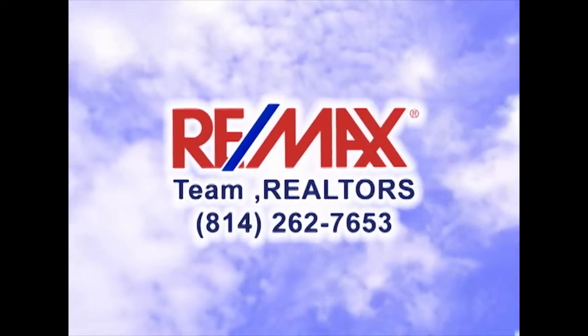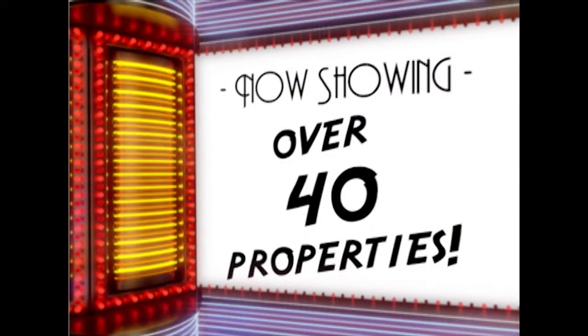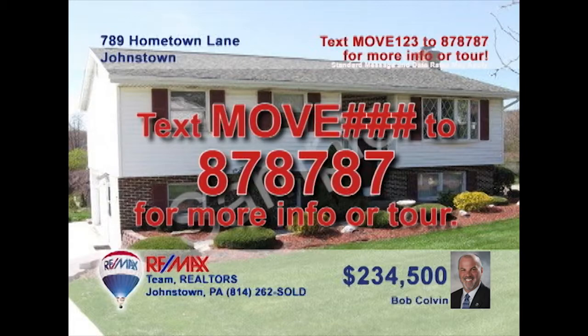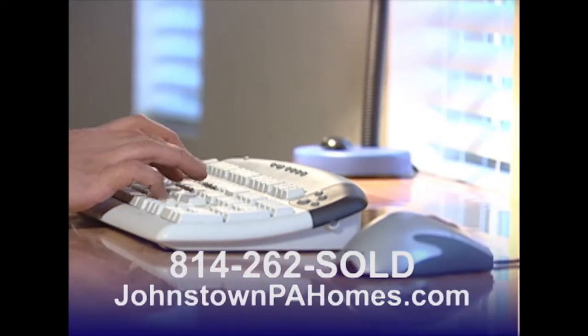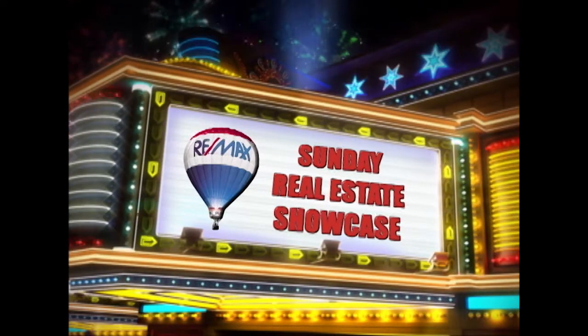Good morning and welcome to the RE-MAX Team Realtors Sunday Real Estate Showcase. Over the next half hour, we will tour over 40 of our region's finest properties. Simply text MOVE and the assigned number to 87-8787, or contact a RE-MAX listing agent or visit johnstownpahomes.com for more information. Now sit back and enjoy this week's Sunday Real Estate Showcase.